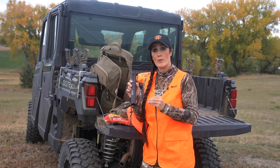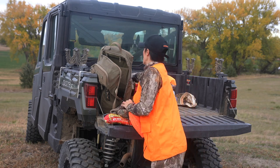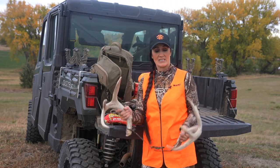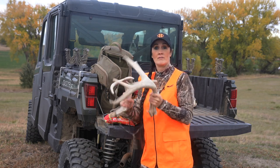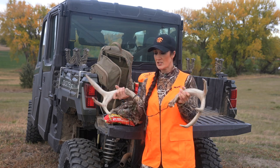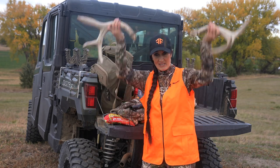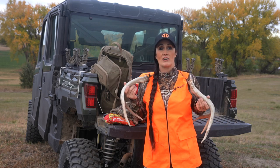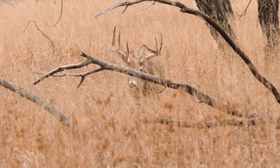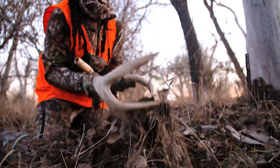I like to pair the grunt tube with a little bit of rattling. You can buy a rattling bag, but what I like to use are real antlers — they produce the most realistic sounding rattling you could ever do. If you're going to use real antlers, my suggestion is to saw off the brow tines with a saw, take a drill, and put rope through it so you can place it right around your neck and carry it as needed. You can use shed antlers or a buck you've shot. Take the time to saw those brow tines off — your thumbs will thank you.